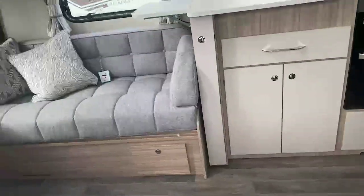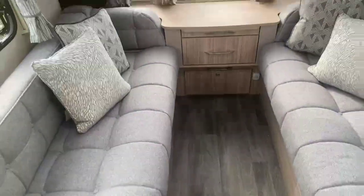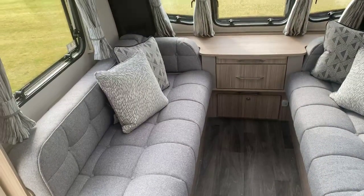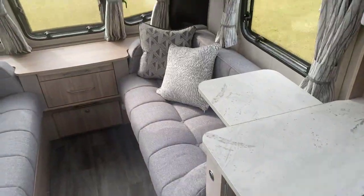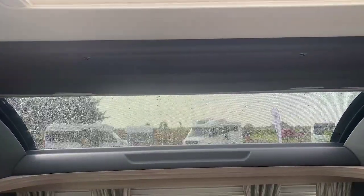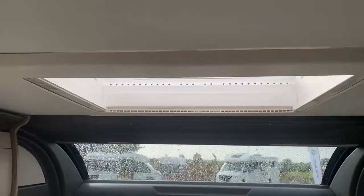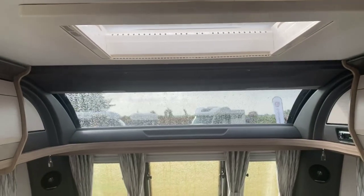Stepping inside the caravan, new for 2022 in the Acadia range is the introduction of the laser fabric scheme from 2021 now into the Acadia range that you see here — a high quality and high standard of finish. Large panoramic sunroof at the front, coupled with a medium-sized Heki light, letting a fantastic amount of light in, giving a fantastic feeling and overall feeling of space.